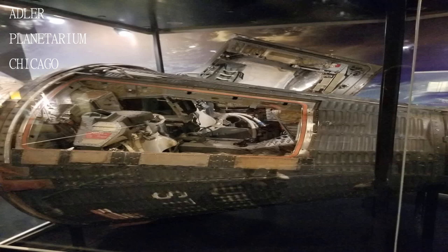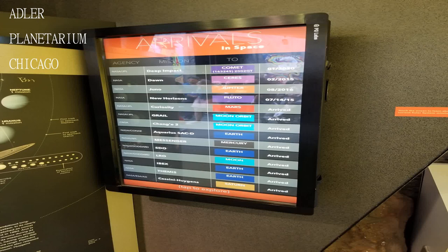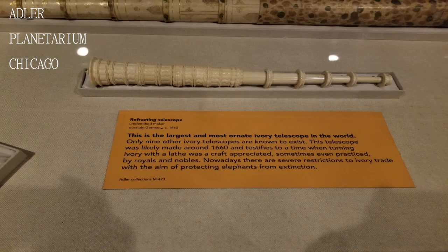It was incredible with lots of information, cool graphics, a live narrator, and an awesome theater with a screen that took up the whole ceiling.